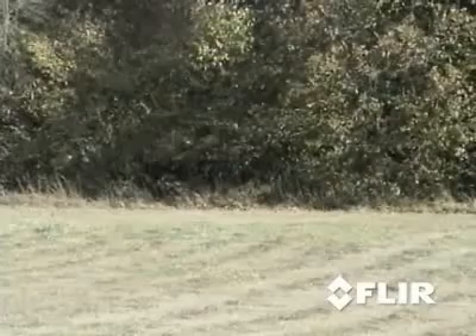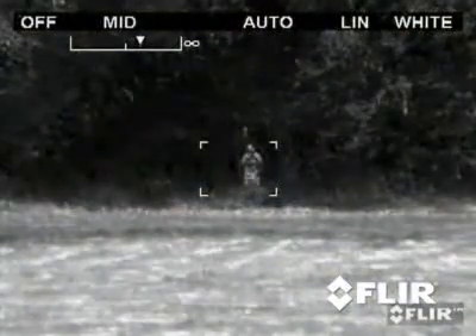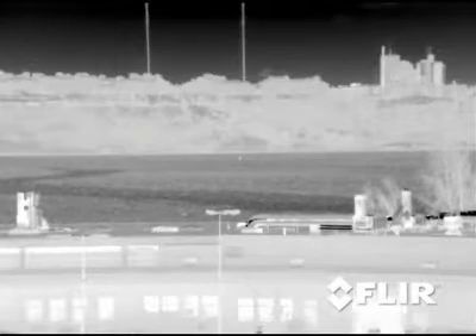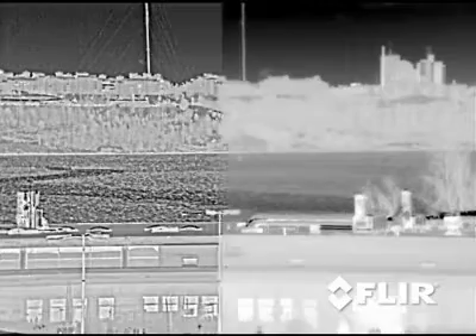Already have FLIR's thermal cameras in your security network and want some follow-up training? No problem. Give us a call and the MTU will come to you with one of our experts on board. We can review the basics of thermal imaging or give your camera operators the advanced training they need to get the most out of your investment in thermal cameras.